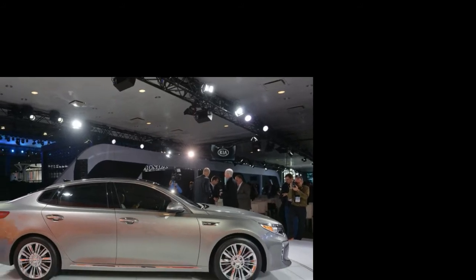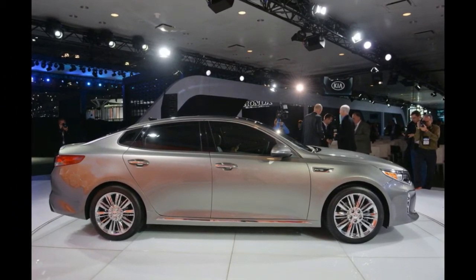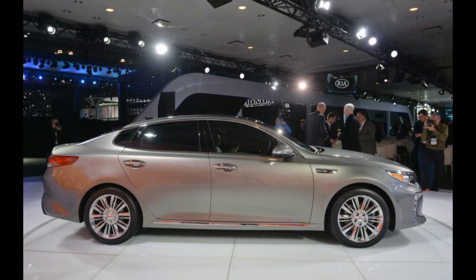LED tail lights, an integrated diffuser, and a pair of meaty oval exhausts are the highlights in back. Once again, the links to the current car are quite clear.